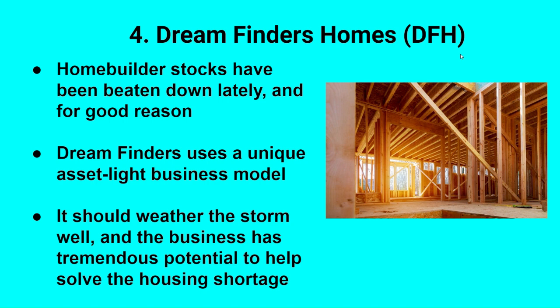Number four is DreamFinders Homes — one of my smaller but favorite companies to follow. Homebuilders have been beaten down recently and for good reason: the real estate market has slowed considerably, mortgage rates are high, and home prices have priced a lot of buyers out of the market. DreamFinders has seen cancellations spike upward recently, but they use a unique model where they don't buy a lot of land until they're ready to build houses. This conserves capital and makes the business less dependent on laying out billions of dollars to acquire land. They operate in desirable sunbelt markets like Jacksonville, Orlando, both Carolinas, and Texas — they're an up-and-comer in the homebuilding space and definitely worth watching.